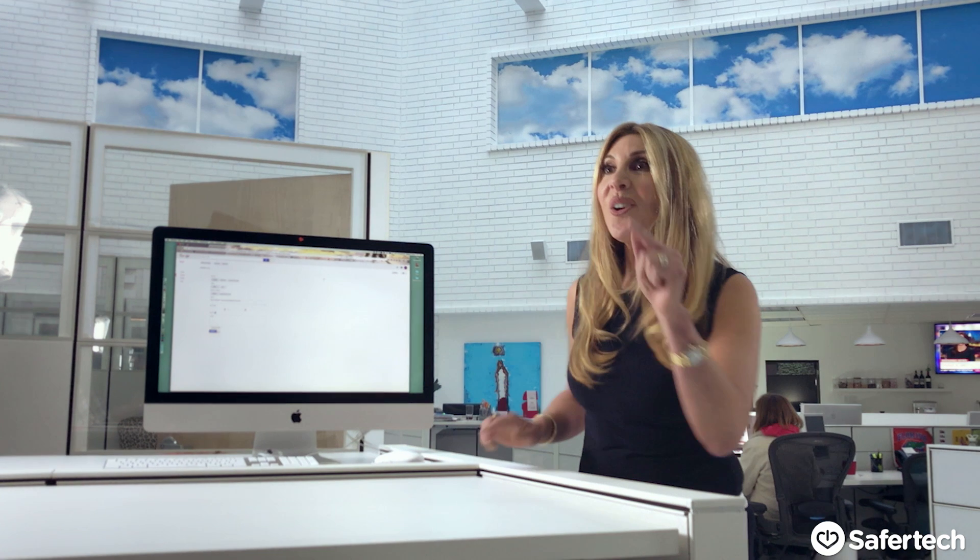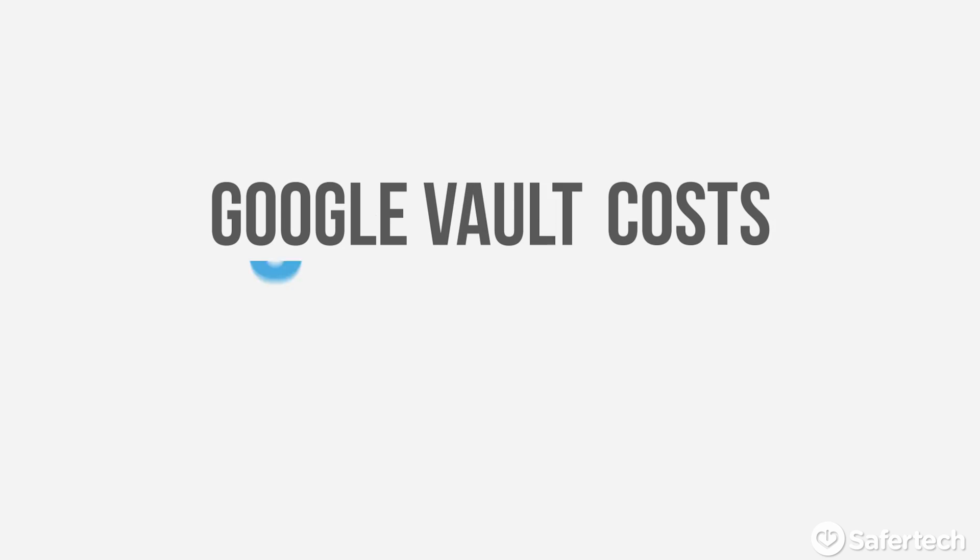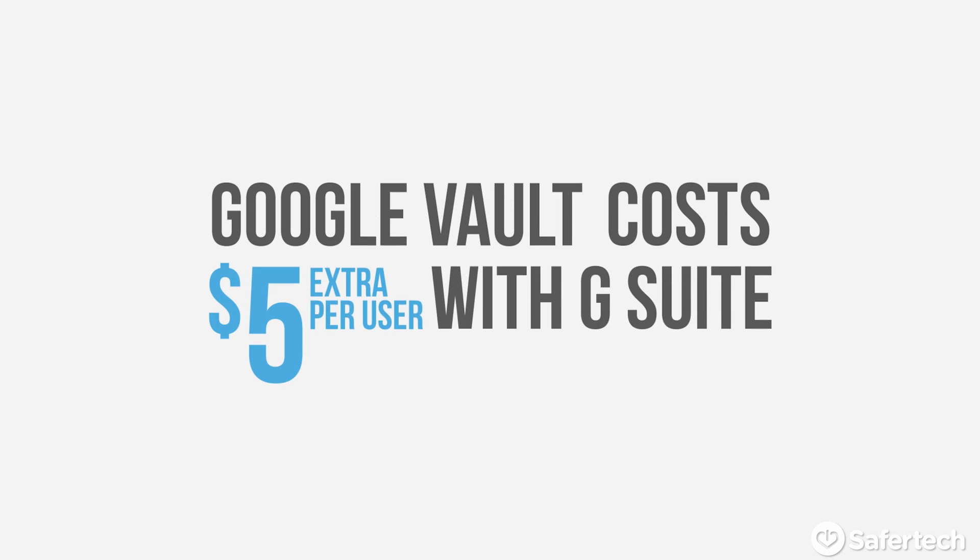Gmail's fast, and it leverages what Google is really famous for: search. So our IT guy upgraded us to Google Vault a few months ago so that we could archive old emails indefinitely, and that really comes in handy, especially with that search functionality.